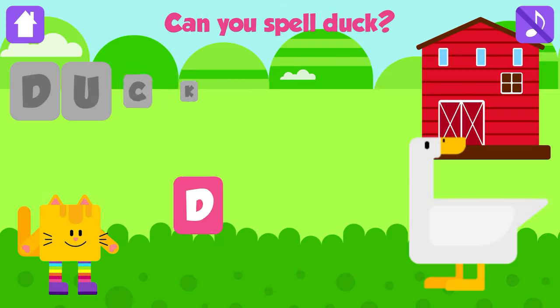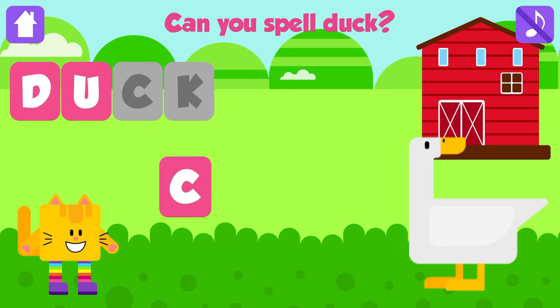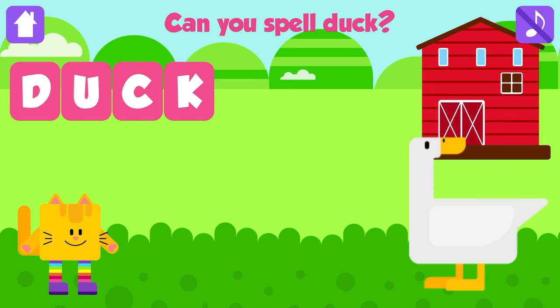Can you spell duck? D. Great. U. Fantastic. C. Good job. K. Duck. D, U, C, K. Duck. Excellent. Yeah!